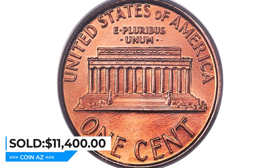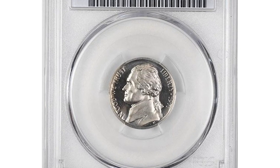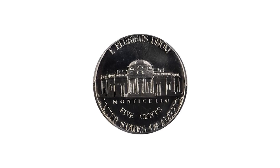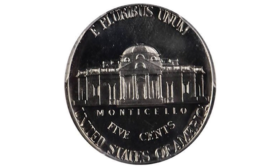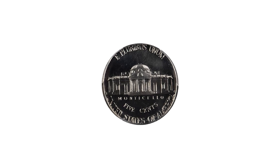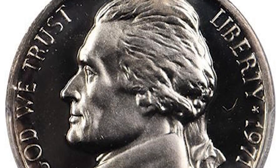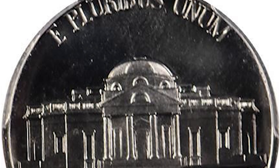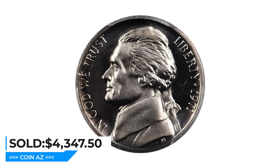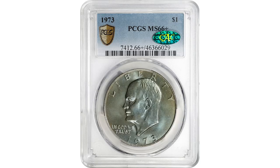Moving on, this 1971 proof Jefferson nickel is missing its mint mark and is graded PR69 Deep Cameo by PCGS. The 1971 No-S Jefferson nickel is a highly sought-after coin among collectors. The 'No-S' refers to the fact that this coin was struck at the San Francisco Mint but does not have the S mint mark — a mistake made during production, resulting in only a small number existing. Essentially perfect, with impressive reflective mirrors and bold contrast, this nickel sold for $4,347.50 at Legend Rare Coin Auctions.